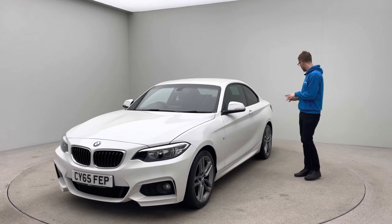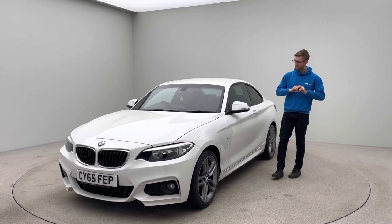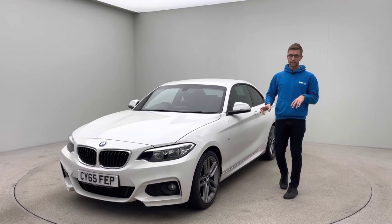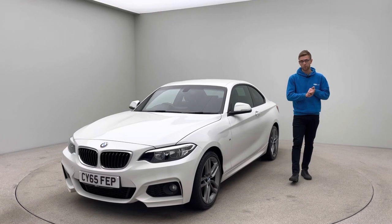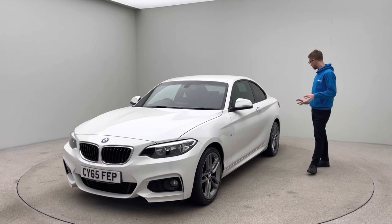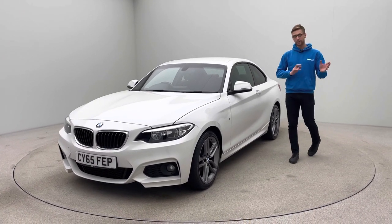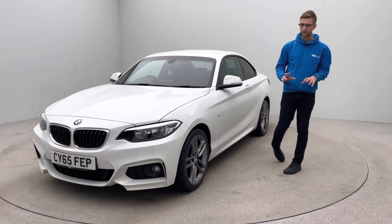Just a little bit about the car: it's on a 65 plate, covered just over 42,500 miles, and it's in fantastic condition. It's fully maintained — just serviced by us in December 2022 with a full service and a brake fluid service as well. The car has two keys and is mechanically a really nice car, nice and clean, and aesthetically it presents very well.